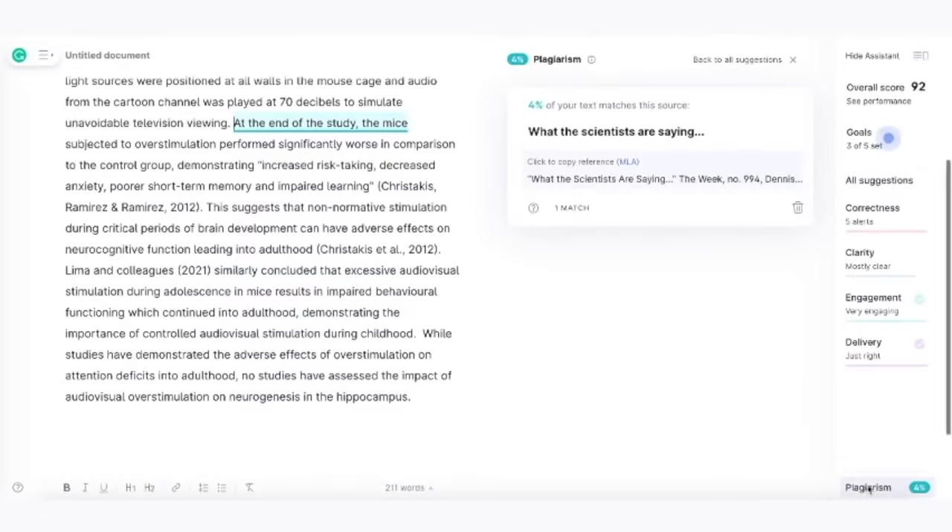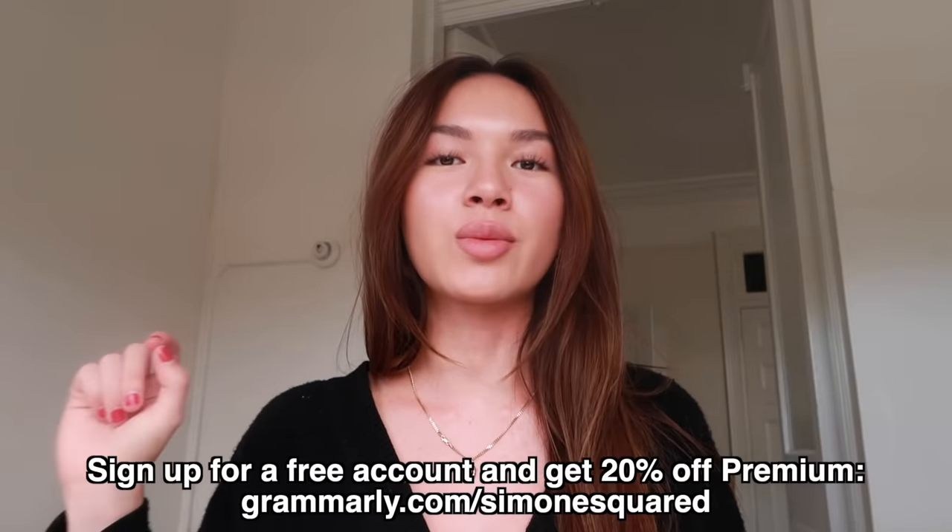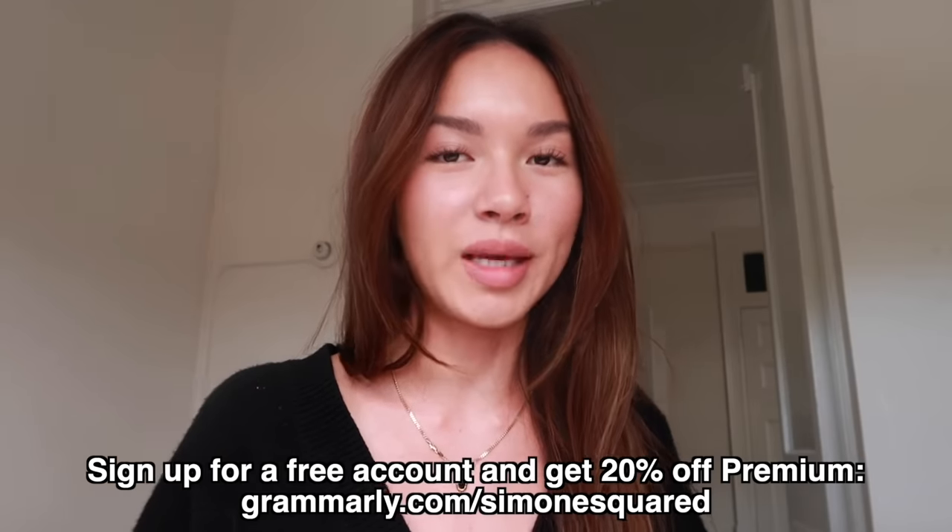You also save time finding citations with Grammarly Premium's plagiarism detector. It double-checks your work against 16 million entries on the internet — very helpful because you do not want to get caught. If you want to try Grammarly Premium, go to the link here — slash Simone squared — for 20% off Grammarly Premium.